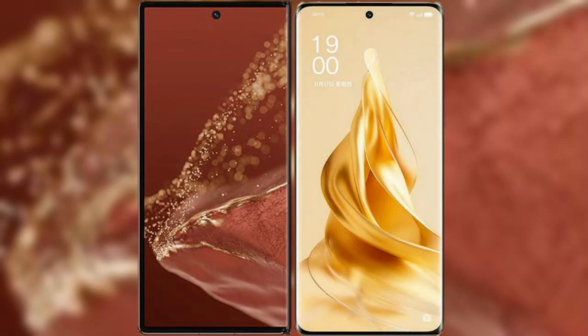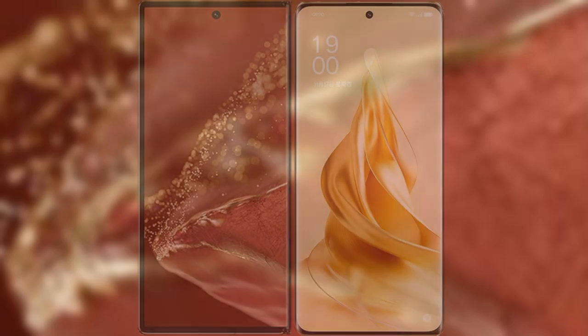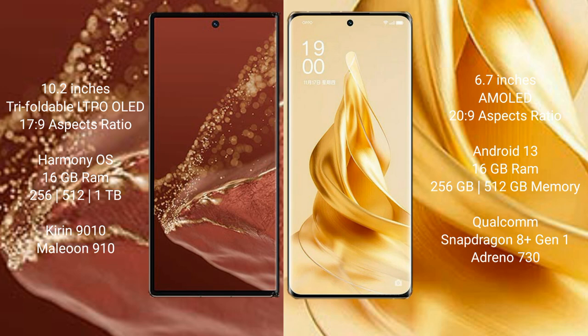We will compare the new Huawei Mate XT Ultimate with Oppo Reno 9 Pro Plus. Huawei Mate XT Ultimate features a 10.2-inch triple foldable LTPO LED display with a screen-to-body ratio of 17.9. Oppo Reno 9 Pro Plus features a 6.7-inch AMOLED display with a screen-to-body ratio of 20.9.